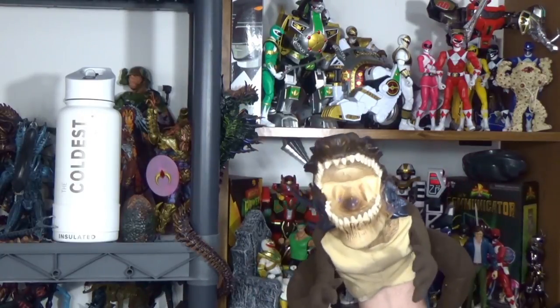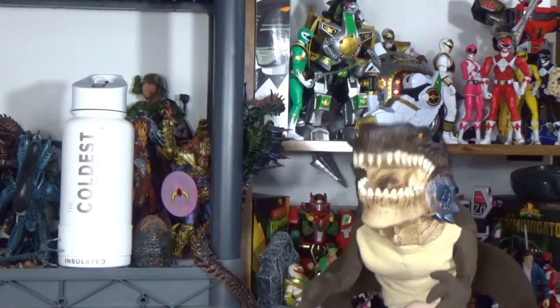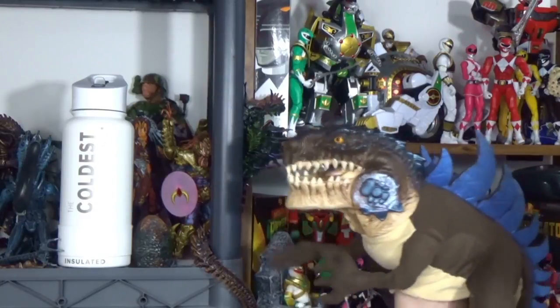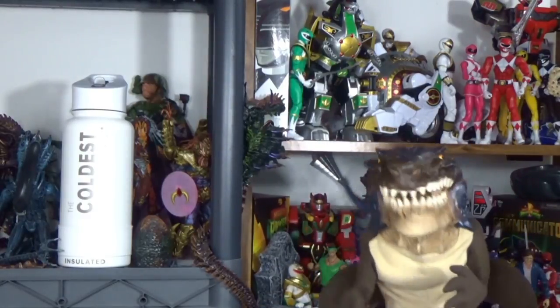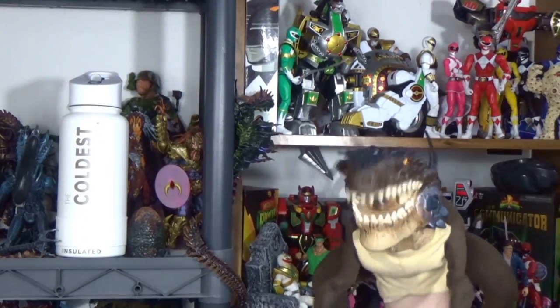Well, with the Coldest Water Company, these bottles have been engineered for six whole years, and with their elite team of engineers based in Naples, Florida, they have created the coldest bottle. They also have coldest ice packs, coldest coolers, cold pillows, and they also have coffee.